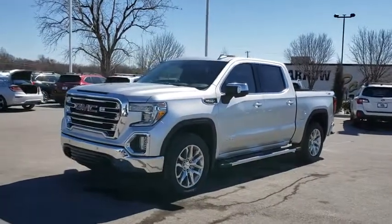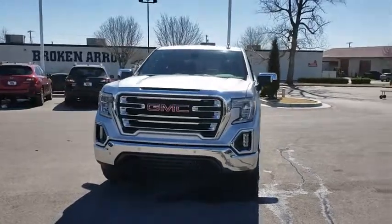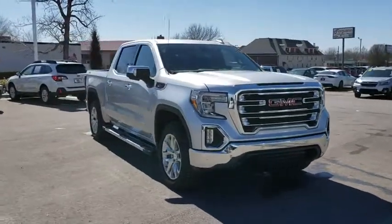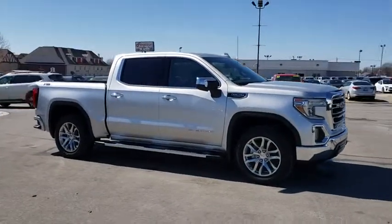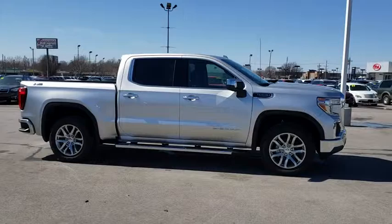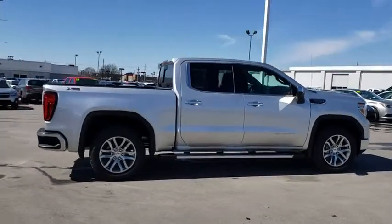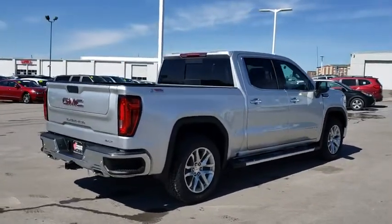The 2019 GMC Sierra 1500. The Sierra 1500 offers a five-star frontal and side crash test rating, and a combination of mechanics and aerodynamics that give it better conventional V8 fuel economy than any competitor. Sierra 1500 now comes with an automatic transmission that combines high max hauling capability with precise control.